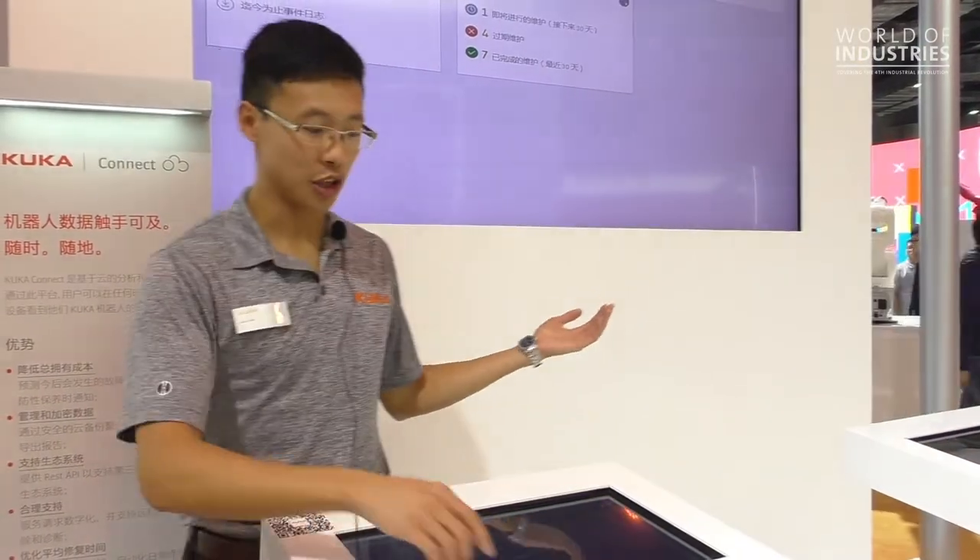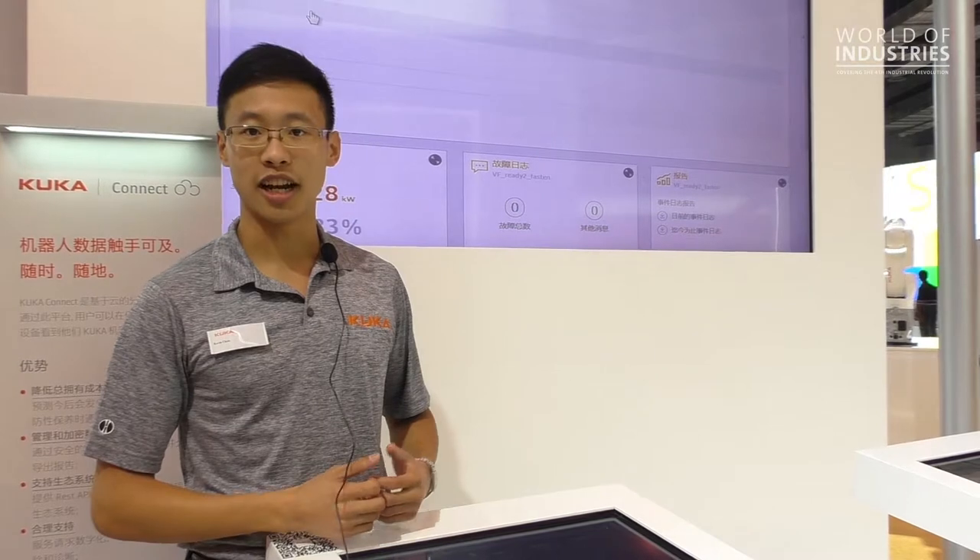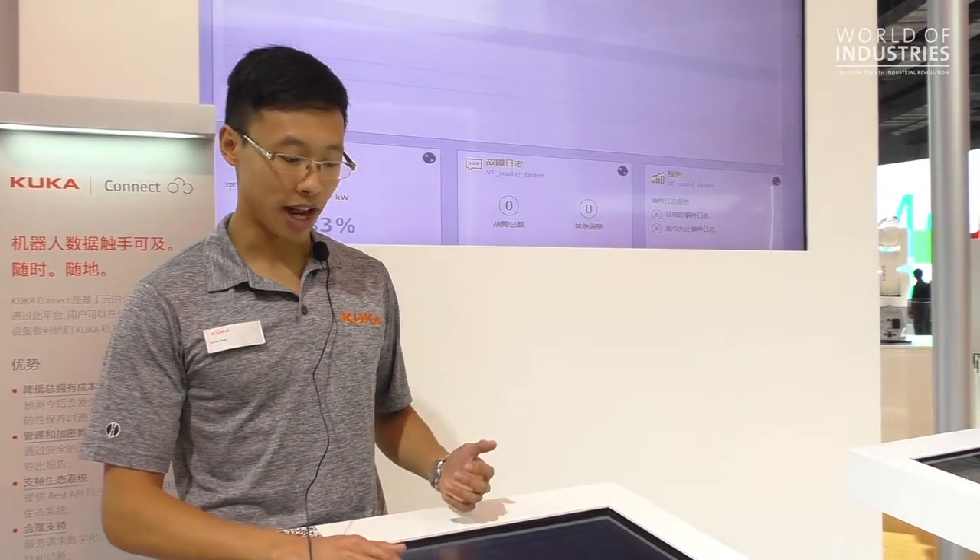KUKA Connect is a cloud-based intelligence and knowledge platform that allows our users to view their robot status anytime, anywhere, on any device. When you first open the KUKA Connect website, you will see five cards that let you know your robot status right away. One of the key features is predictive maintenance, where we collect robot data in real time and perform analysis to understand how your robot behaves under normal operating conditions.